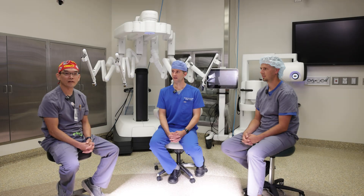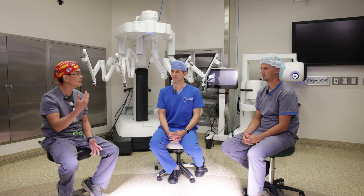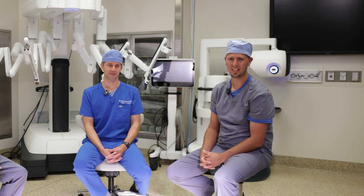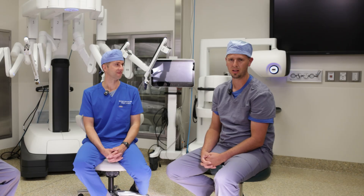I'm Dr. Nguyen with general surgery and my specialty is minimally invasive surgery. It used to be laparoscopic, now robotic. I'm Dr. Auberger with urology. My specialty involves robotic surgery for prostate cancer, pelvic organ prolapse, and partial nephrectomies. I'm Dr. Lynch from gynecology and I specialize in minimally invasive gynecologic procedures and pelvic organ prolapse.